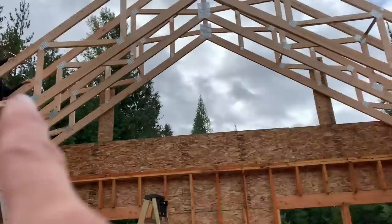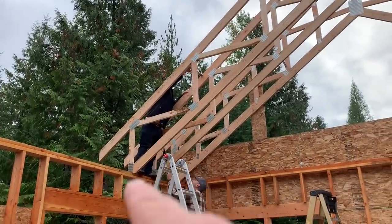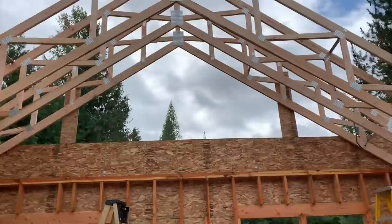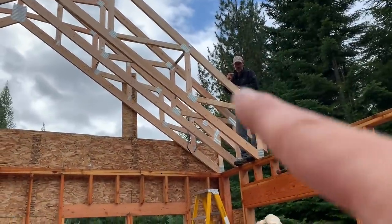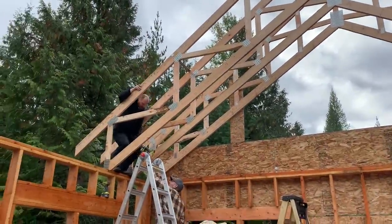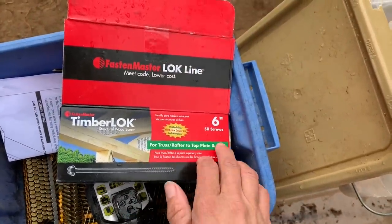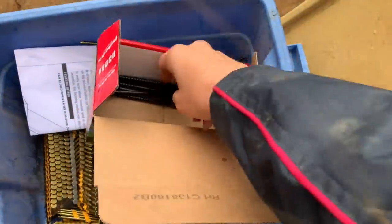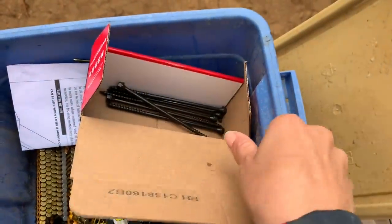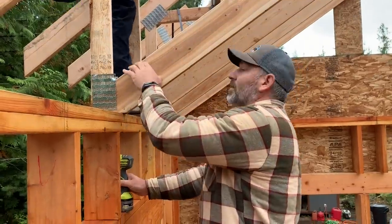Jake and David are going to stay up high and do the bracing spacers up top. They're going to reach as high as they can and then nail them in. These are the screws we're using right here — they're six inches. They're monsters, but they go in really, really smoothly.